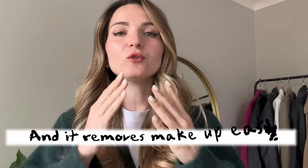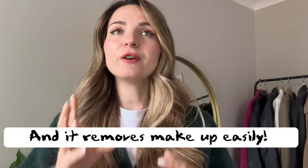First of all, the cleanser for the face is very nice. Its consistency is very smooth — it reminds me of a cream applying to your face — and it leaves your skin very well hydrated, smooth, and soft.